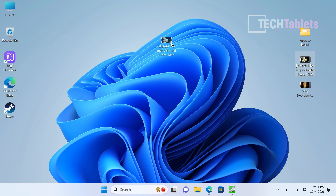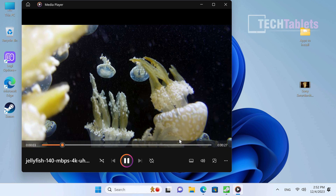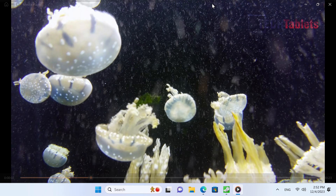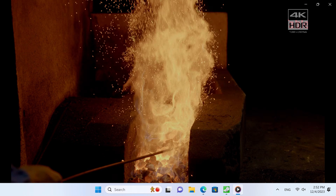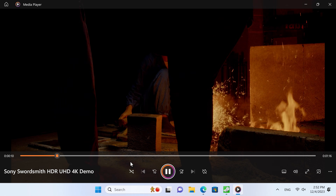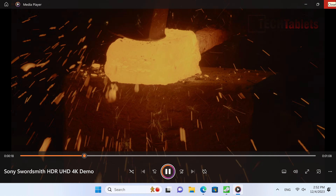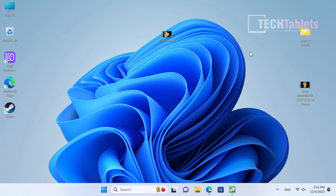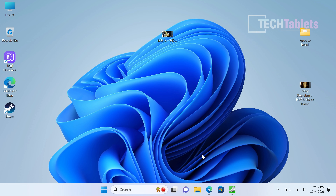It can play back demanding files. Testing native decoding with HEVC and VP9 10-bit 4K, there are a few stutter at the start but once going the frame rate stabilizes and performance is good. Testing 4K 60fps, the start is briefly in slow motion but then it runs at full 60 frames per second without dropping frames. For a media device playing back 4K video, this will be ideal.